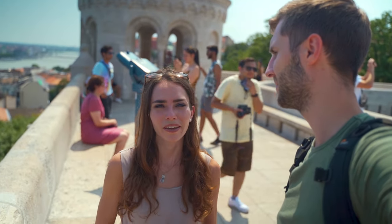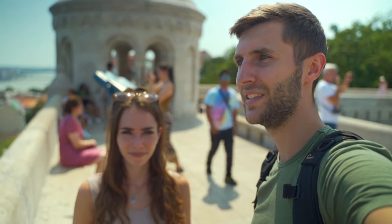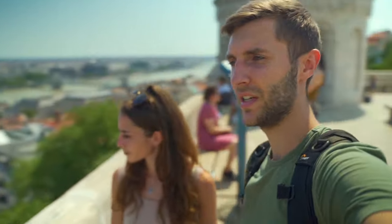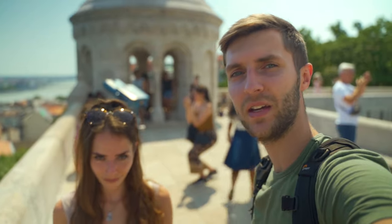Right now we are on the Fisherman's Bastion and we are overlooking the city of Budapest. Beautiful views here from the Fisherman's Bastion and overall from this side of Budapest.